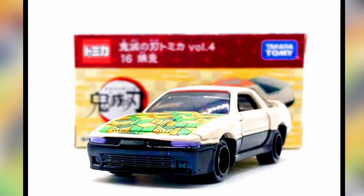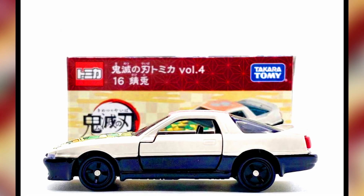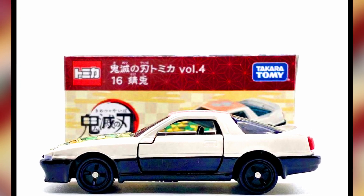Toyota Supra Demon Slayer, based on the character Sabito. It would have been fun to add some kind of fox mask on this one.